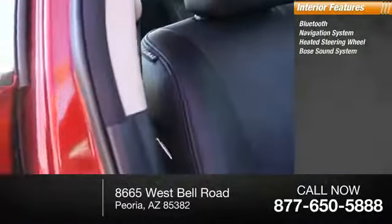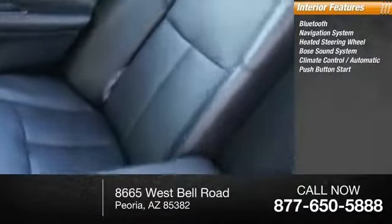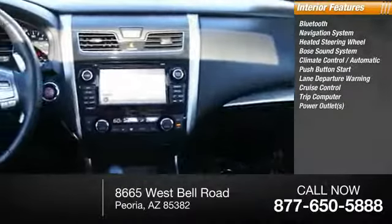Inside you'll find Bluetooth, navigation system, heated steering wheel, Bose sound system, climate control, automatic push-button start, lane departure warning, cruise control, and trip computer.